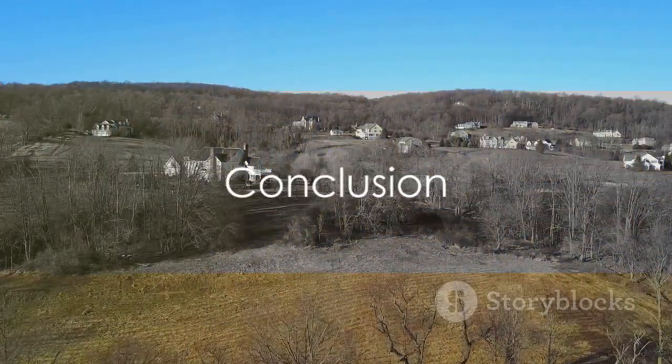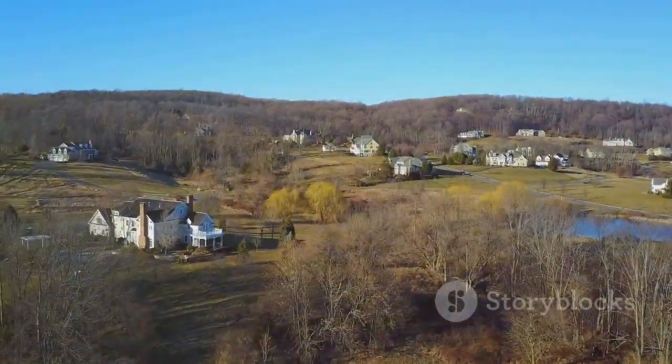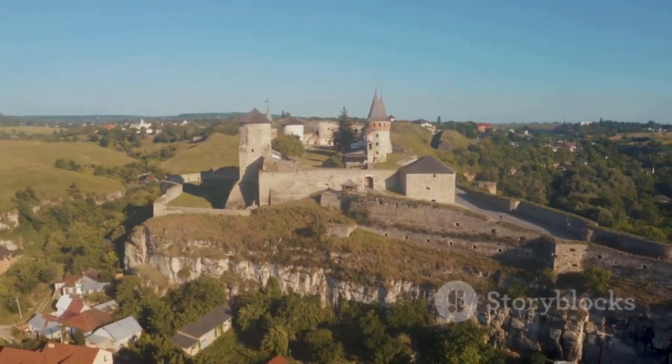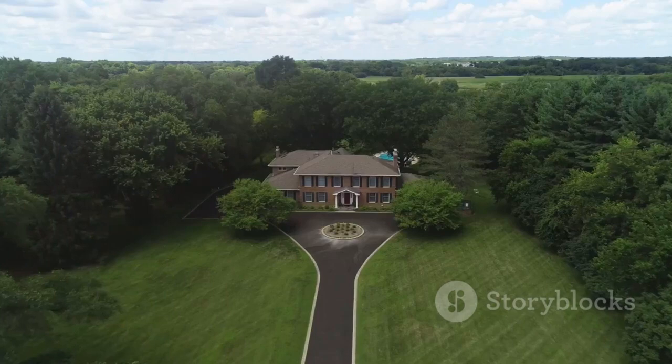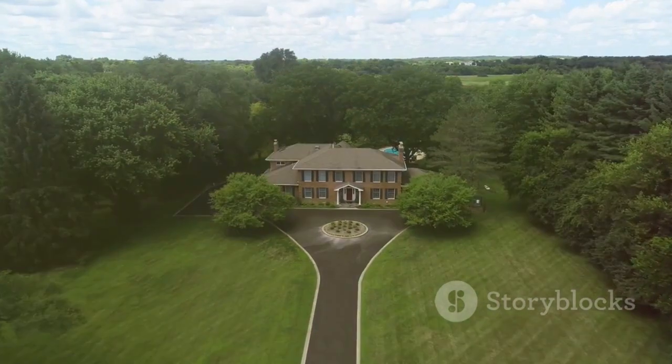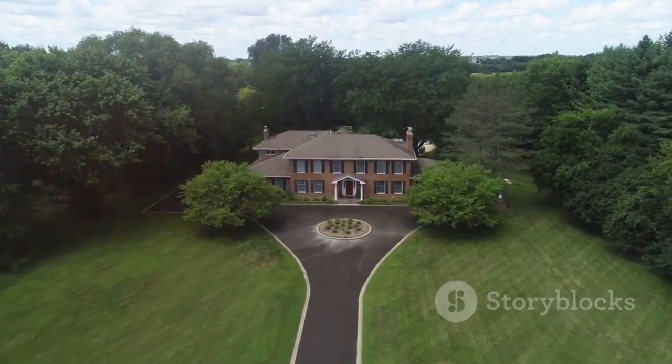These homes represent the pinnacle of luxury. From their opulent features to their stunning locations, each offers a unique blend of grandeur, history, and modernity, epitomising luxury living. While these homes may be out of reach for many, they offer a fascinating glimpse into the world of high-end real estate.